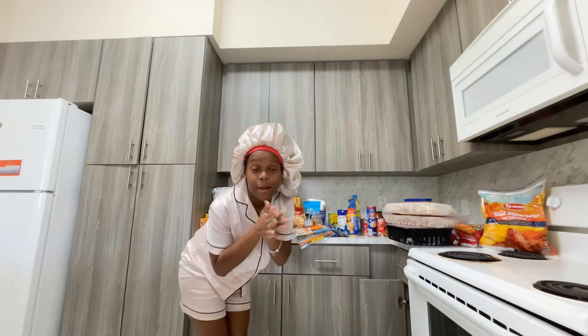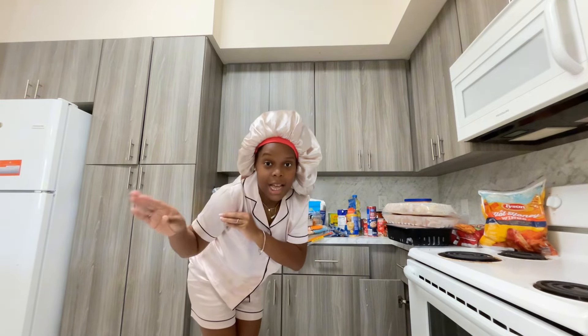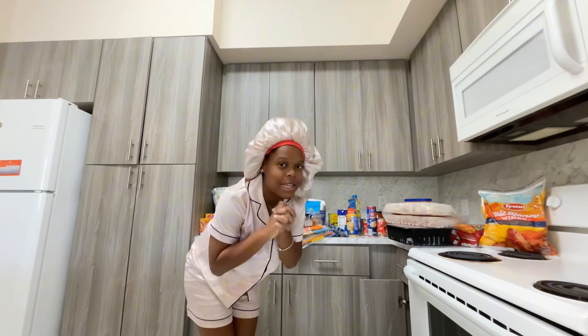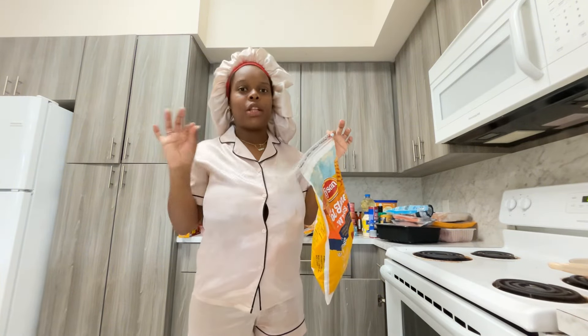As you guys have seen by the title and thumbnail, I'm going to be giving you a $200 Aldi's haul. I'm going to put the exact price on the screen with images of the receipts so you guys can see how much I spent. Let's just jump right into the video.